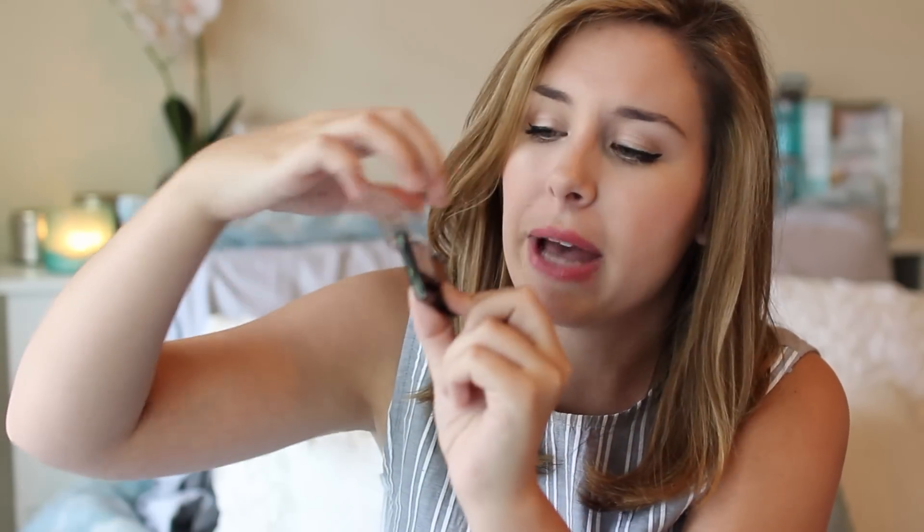Moving on to eye products — the first thing I got is a new brow product. It's by Rimmel London and it's their new Brow This Way Brow Sculpting Kit. I've never had any brow stuff from Rimmel London before. Let me open this so I can show you what the product looks like. It's very small and compact, which I like. It comes with a mini spoolie brush and a dual-ended angled brush for the powder, plus a matte brown powder and a brown gel to hold everything in place. I'm really excited to try this — I've never tried anything like it before. I believe it was like five or six bucks, which is not bad.